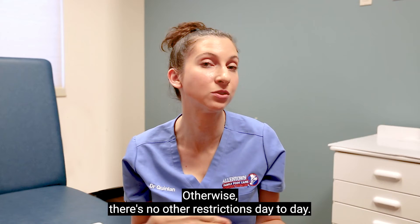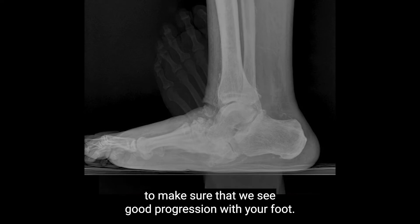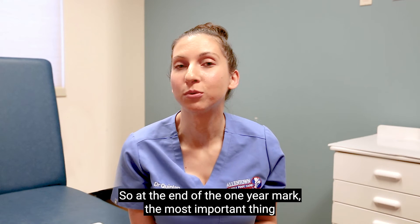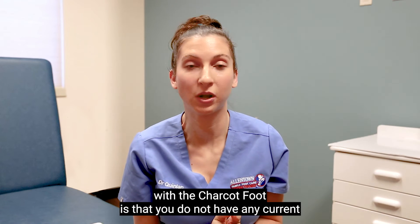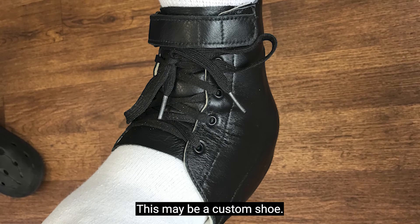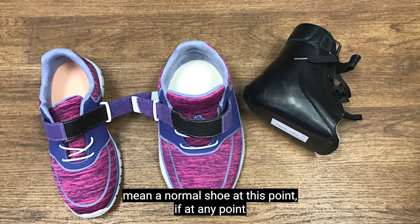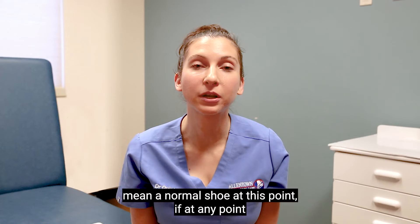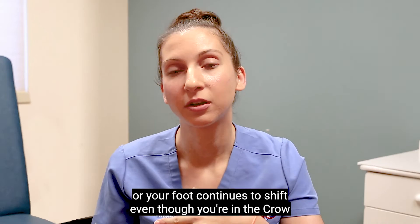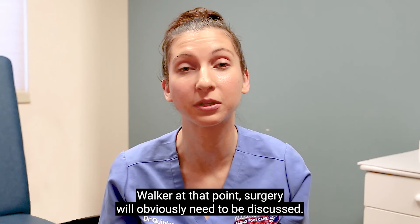Otherwise, there are no other restrictions day to day. During this time, we take periodic x-rays every couple of months in the office to make sure we see good progression with your foot. At the end of the one-year mark, the most important things are that you do not have any open wounds and that you can put your foot into a shoe — which may mean a custom shoe or custom inserts. If at any point you have a non-healing wound or your foot continues to shift even while in the CROW walker, surgery will absolutely need to be discussed.